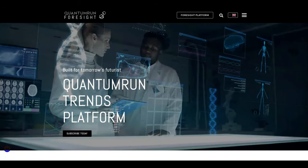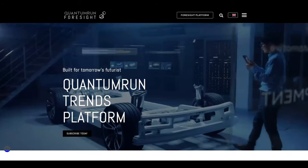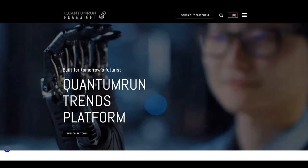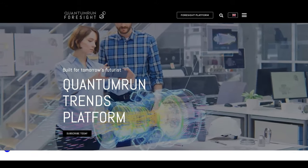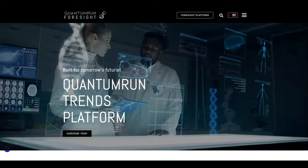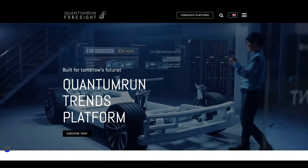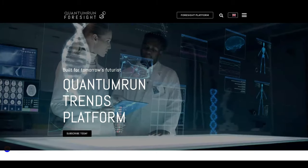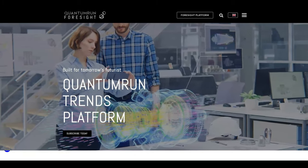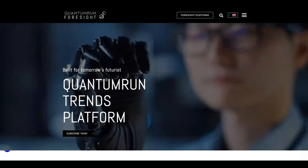I won't get too much into the Quantum Run Foresight platform in this video, but subscribe to the channel because in a few days I'll be dropping a video giving you a tour into the back end of the platform so you can see how awesome it is for yourself. I'll be showing how easy it is to get trend insights, how you can use those insights to make data models and even SWOT analyses — and if you're not a geek like myself, don't let that scare you. They've made it super easy. Using this platform will give you ideas you probably haven't even thought about yet — that's what happened to me with this video.